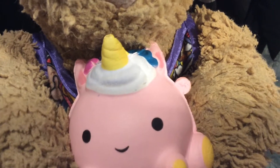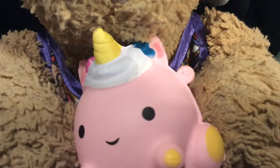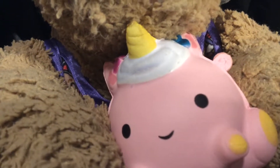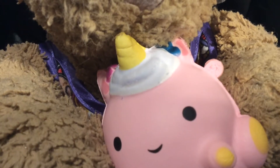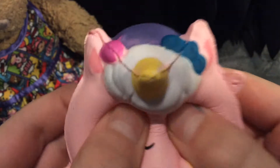So guys, here is my most recent smushy mushy. It's a cute little unicorn, and she doesn't have a name, so please leave name suggestions in the comments below. I think she is super duper cute and she's so majestical. Here is the unicorn with the squishing — she's so duper duper cute. I really, really like her.